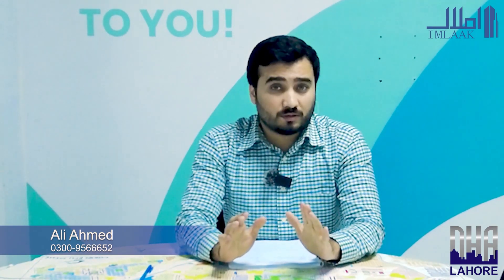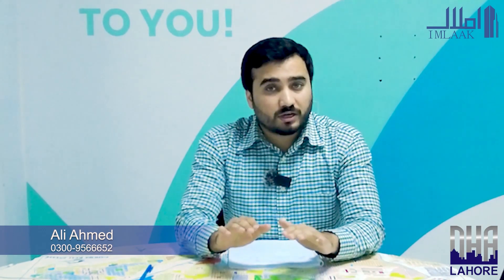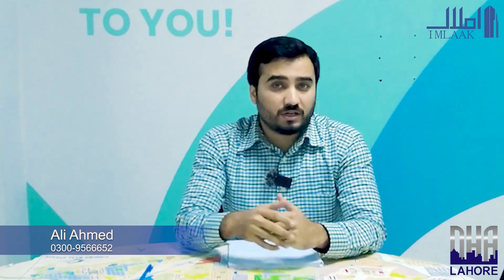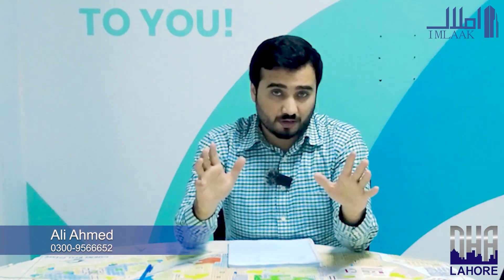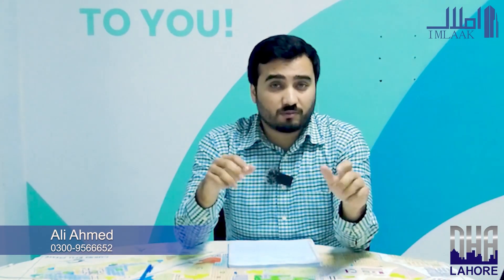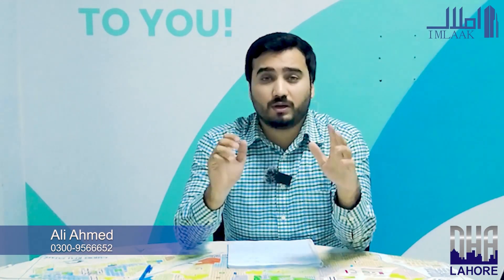The DHA Phase 7 market is now stable — there is no kind of correction, prices have not gone down, and where the prices of files and plots were two months earlier, the market is still holding there. DHA Phase 7 has a lot of potential. From one side we see DHA Phase 6 where prices are high, and there is still a 1.5 crore gap that has yet to be filled. So now is the best time to invest in DHA Phase 7.